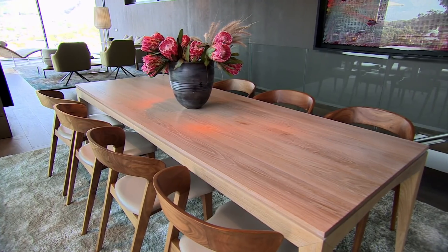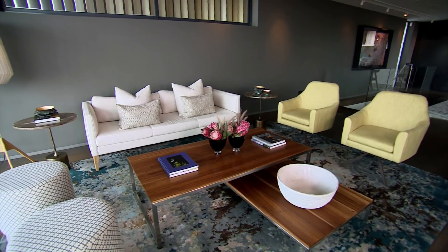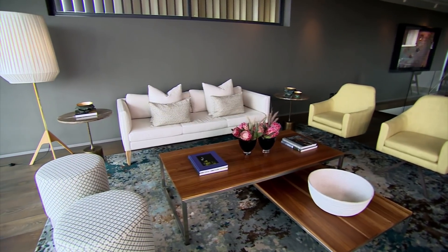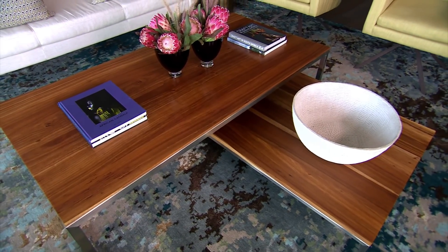Leonard, you are the guy responsible for all the bespoke furniture pieces. Tell us a little bit about the designs. I wish I could take credit for all the pieces, but we combined some of our wonderful Cape Town designers with our bespoke design. The dining table, the sofa behind me, the two cassis chairs and the ottomans were some of our designs. You've definitely managed to create an inviting space.